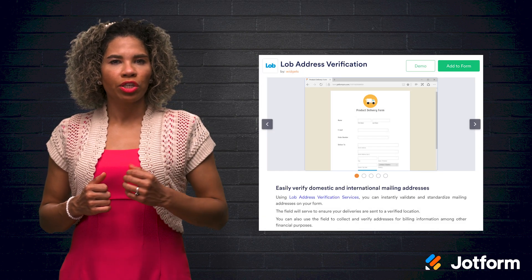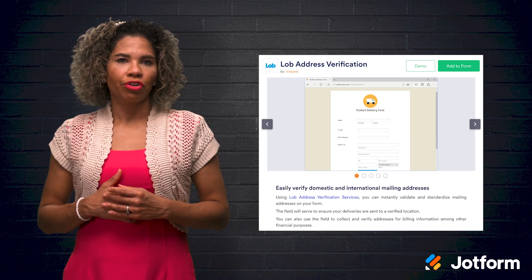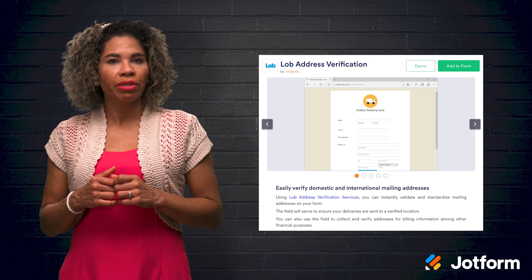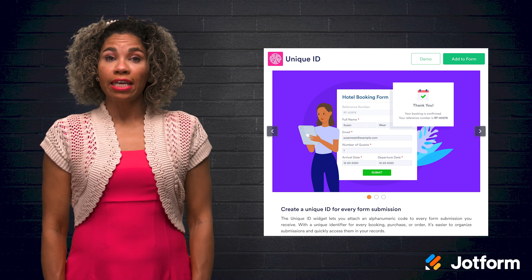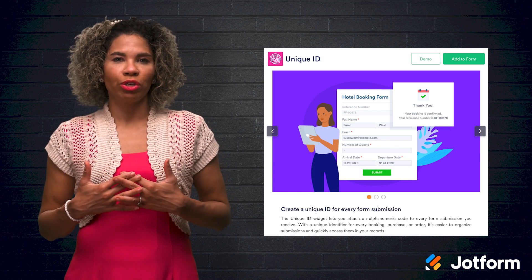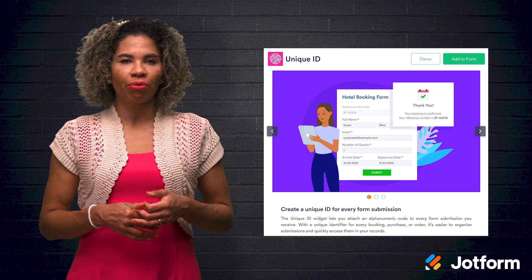Now that we've covered some integrations, let's move on to widgets. First, there is the Address Verification widget. Use the Lob Address Verification widget to confirm and standardize domestic and international mailing addresses. Are you looking for an easy way to generate unique identifiers? Try the Unique IDs widget to create order IDs or reference numbers in order to keep track of your inventory throughout the busy season.